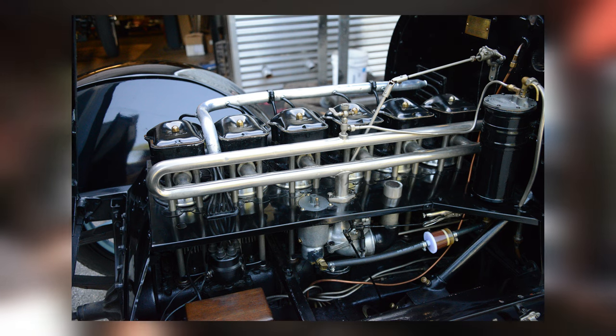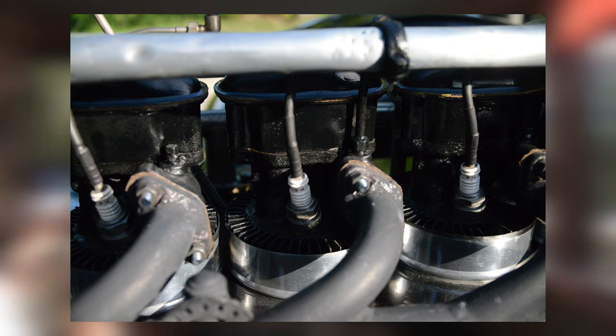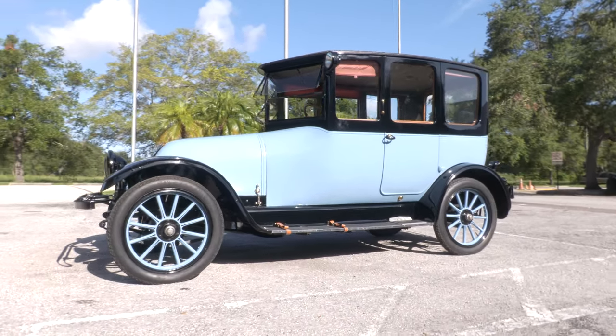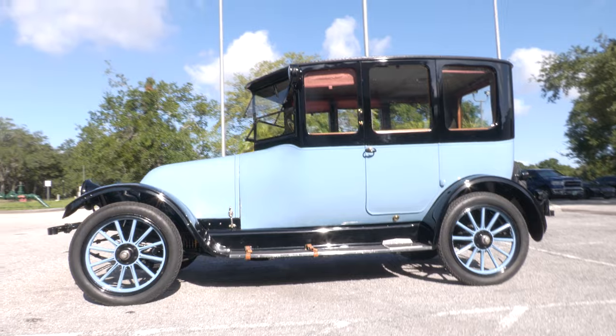The Franklin Automobile Company saw moderate success during its operation from 1902 to 1934, but was eventually claimed by the Great Depression due to its poor profits and failing business operations.